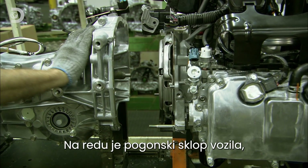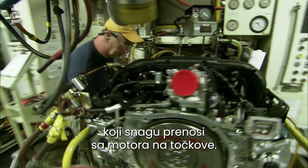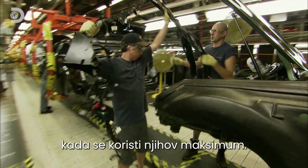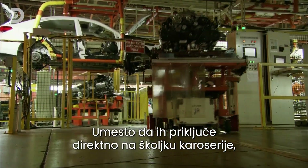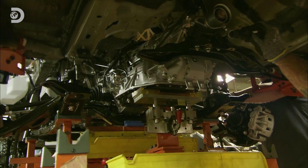Next comes the drivetrain, which takes the power of the engine and delivers it to the wheels. The trouble is the drivetrain and engine produce some noise and vibration when they're pushed to their limits. So instead of attaching them directly to the body shell, they mount them on a separate sub-frame with rubber dampers that absorb the vibrations and eliminate noise.